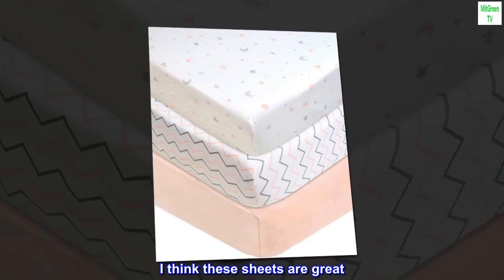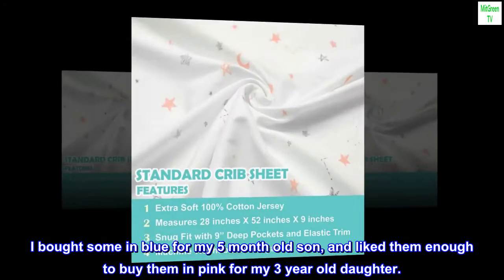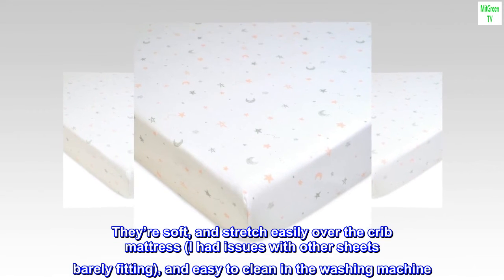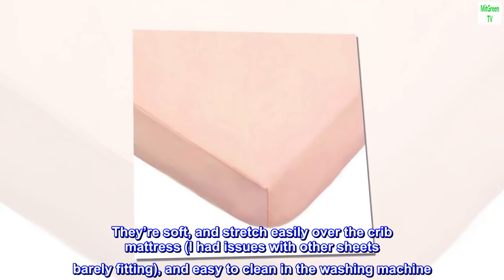Top reviews from the United States: soft, stretchy, and cute. I think these sheets are great. I bought some in blue for my five-month-old son and liked them enough to buy them in pink for my three-year-old daughter. They're soft and stretch easily over the crib mattress — I had issues with other sheets barely fitting.